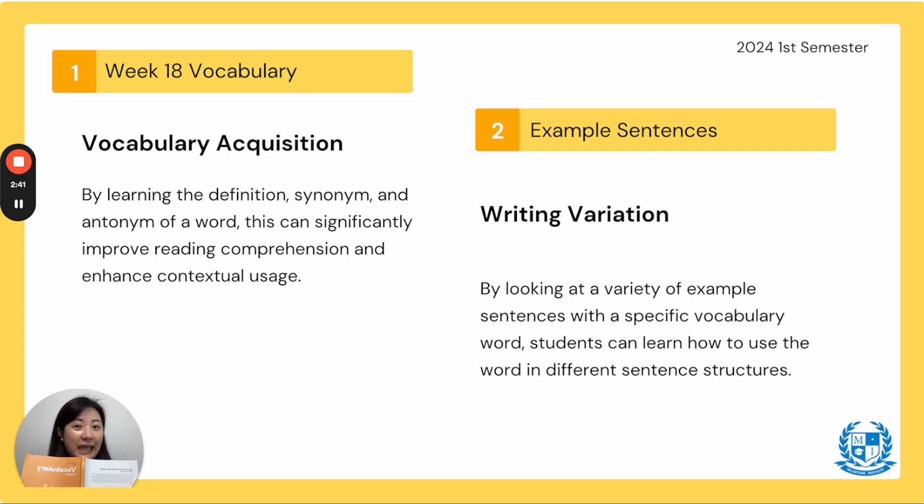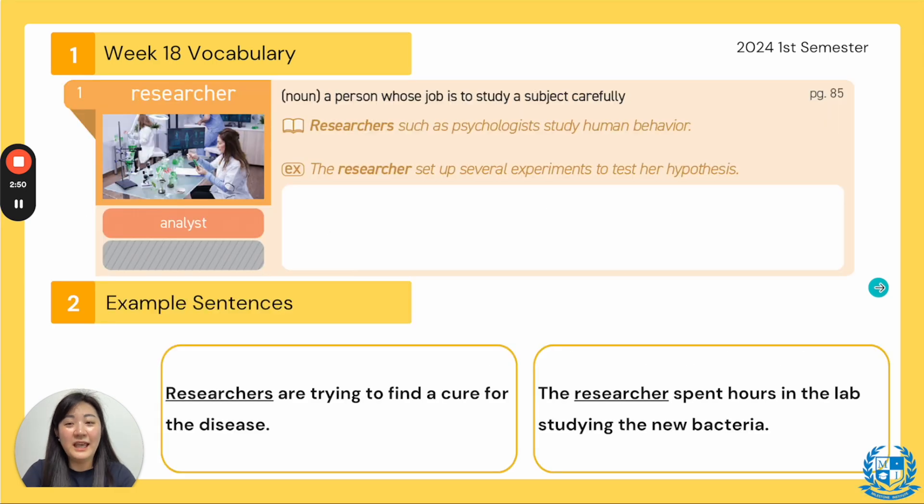Please turn with me to week 18, which is page 150. You'll see that our first word comes from TED Talks and the word is researcher. Everyone say researcher. The synonym is analyst and the part of speech is a noun because it is a person, and the definition says a person whose job is to study a subject very carefully.